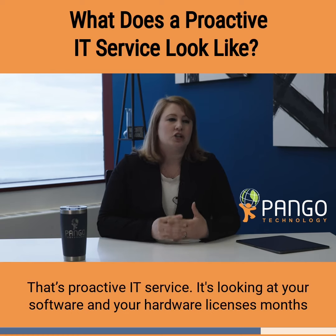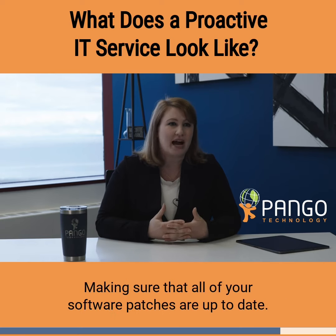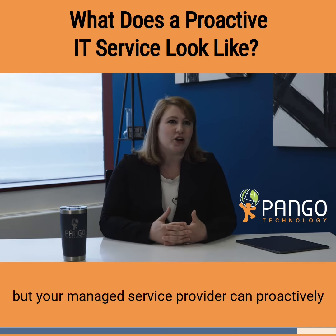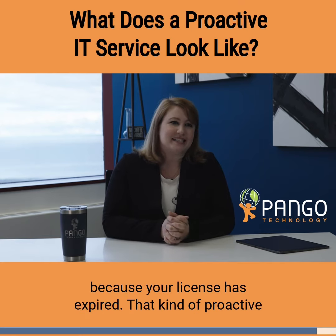It's looking at your software and your hardware licenses months before those licenses come due, making sure that everything is renewed, making sure that all of your software patches are up to date. You shouldn't have to be thinking about those things on your own, but your managed service provider can proactively do that for you and avoid having a problem where you come in one day and Outlook isn't working because your license has expired.